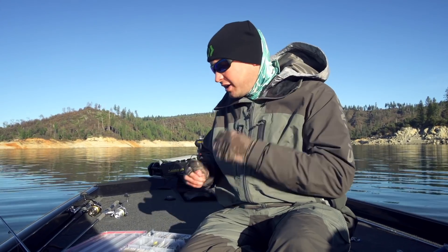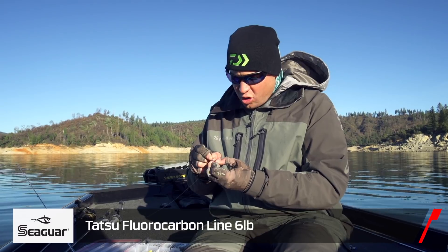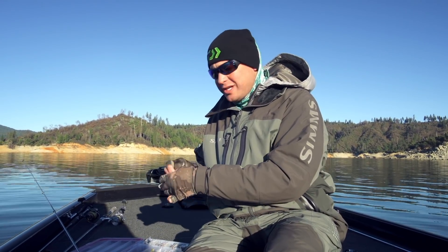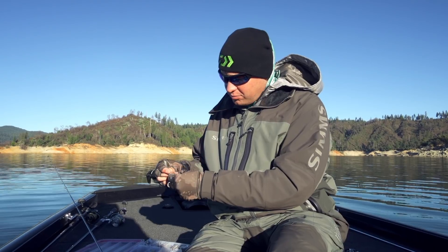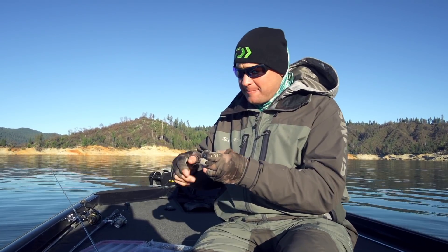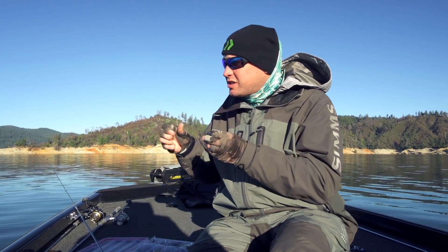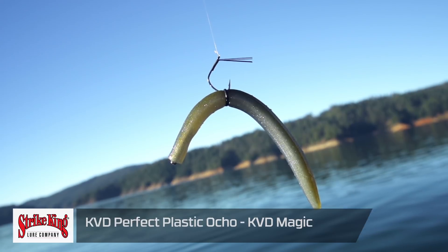One thing when you're out here fishing light line like we are today — this is six-pound Seaguar Tatsu — always check your line. If you make multiple casts or you catch one fish, no matter what the size, make sure you retie. That way if you do hook a big one, you're not going to break it off. A big spotted bass — you might only get one chance in your life to catch it, so you've got to make every cast count.